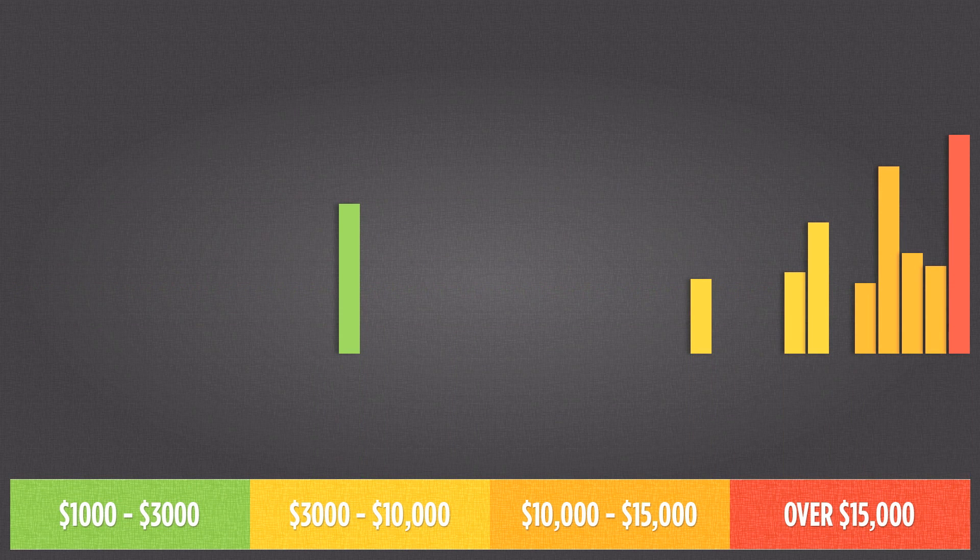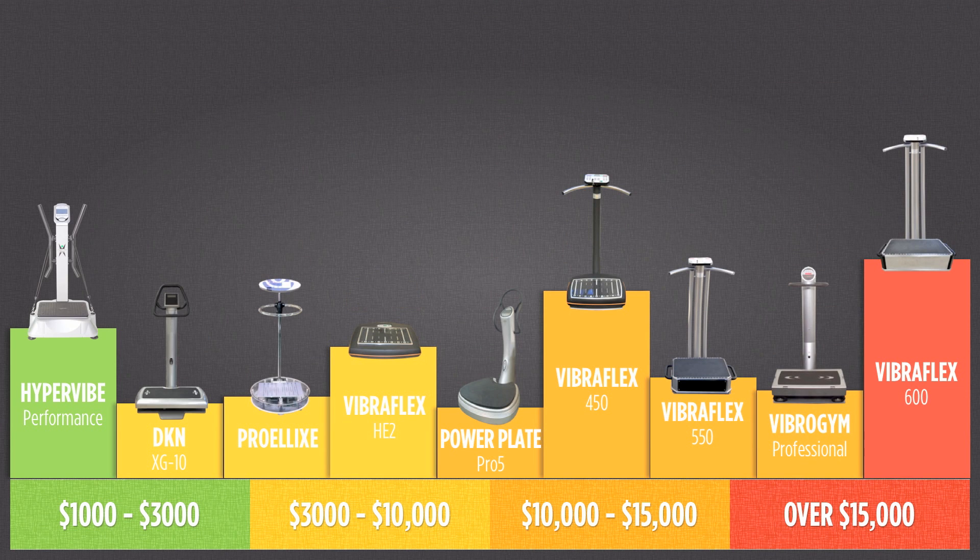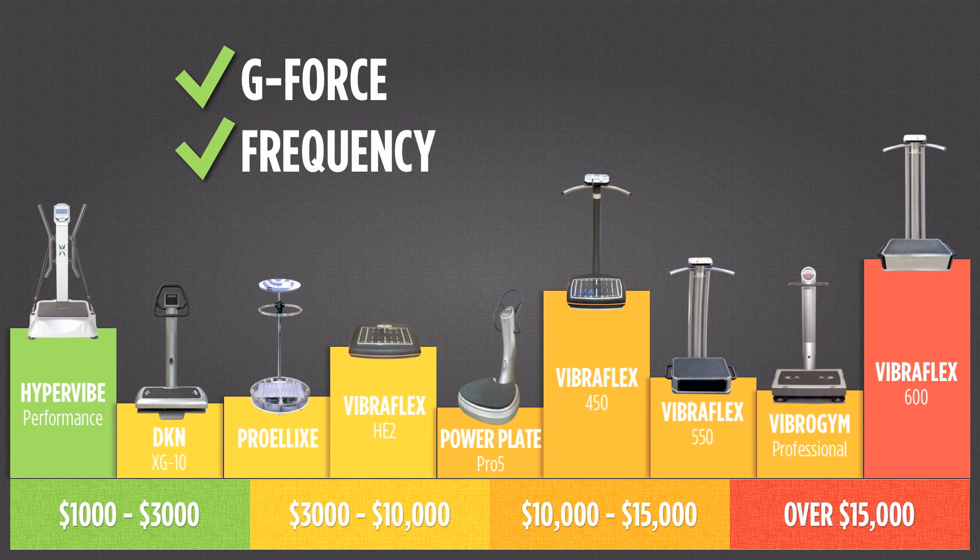Now there are only 9 remaining machines from the original 41 that deliver both the g-force and frequency levels highlighted as important throughout this guide. When we look at the engineering test scores from each machine, these 9 offer some of the highest performance levels. Of the 41 machines tested, there is only one machine below $3,000 that met all of the engineering test criteria highlighted as important throughout this guide. The Hypervibe Performance is the only machine left that competes with machines well above $10,000, and as you can see, it is actually under $3,000 and outperformed some of the others too. Clearly, you get a machine with the right g-force and the right frequency for the right price. The Hypervibe Performance machine offers outstanding value for money.